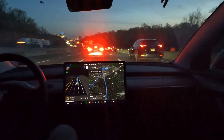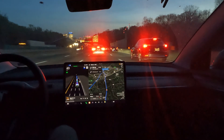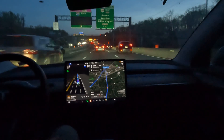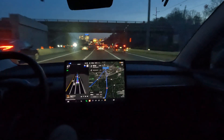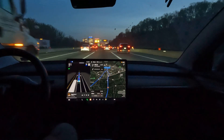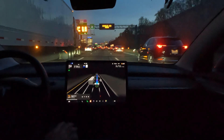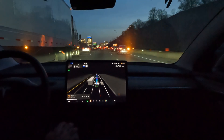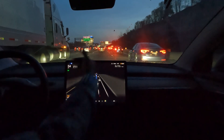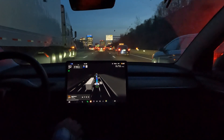FSD did a great job switching lanes, and right now we are approaching Tyson's Corner straight ahead. This is actually the exit for the toll road — I'm heading towards the Arlington area, just trying to mix it up and show you FSD on the highway. I've got a big 18-wheeler next to me, which shows up beautifully on the visualization, as well as the one two cars ahead of me.